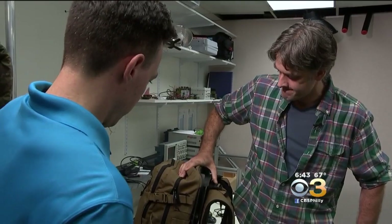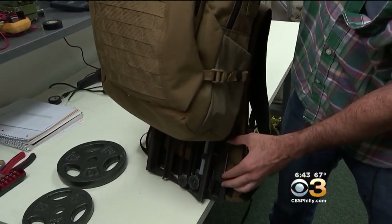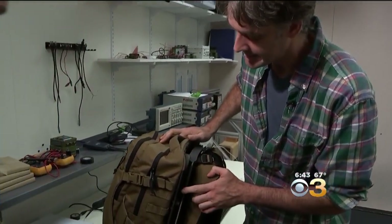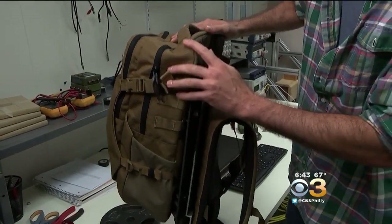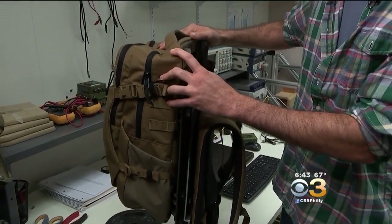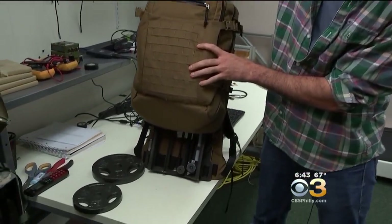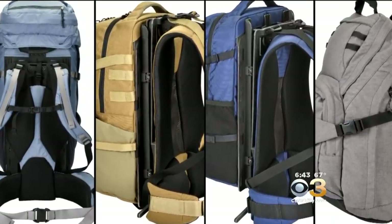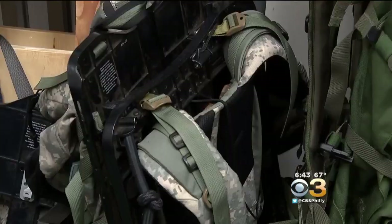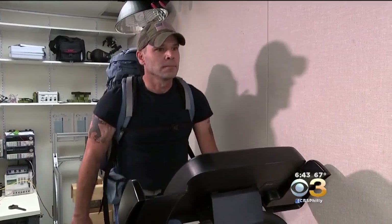Using suspended load technology, lead engineer Sean McIntosh says it reduces the static weight up to 86%. There's a suspension system on here — you can see bearings that roll along the track that help it move up and down, and then there's the bungee cord that's giving the force for the suspension and holding it in place. The backpack comes in four different sizes.